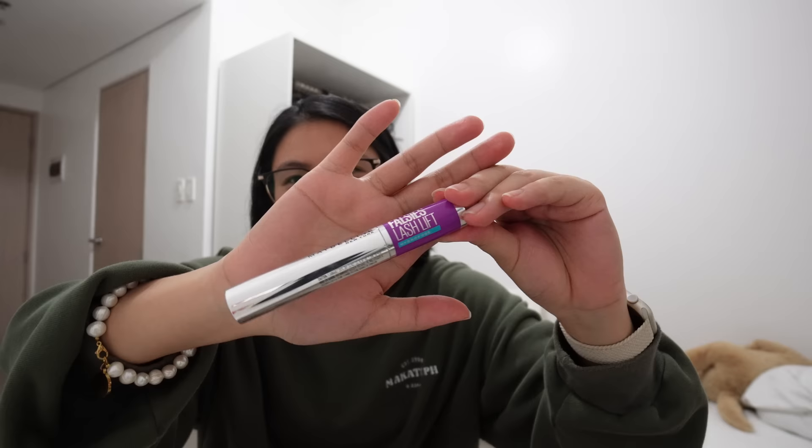The Maybelline Lash Lift — very, very effective. Last makeup product is my blush from Nika: Glossier Cloud Paint in Puff.